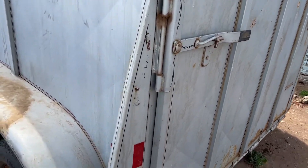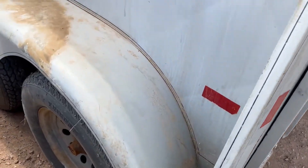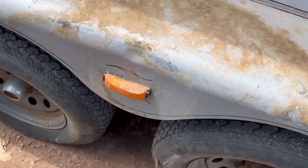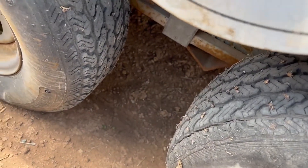Let's come down here on the left-hand side. As on the right-hand side, there's just a little damage right here - nothing material. Tires still look good.